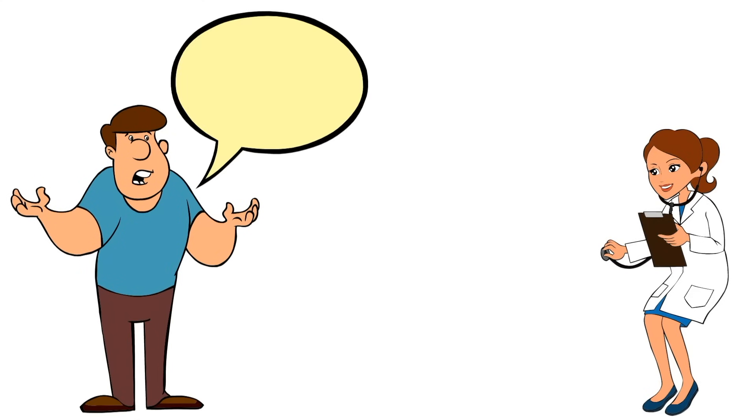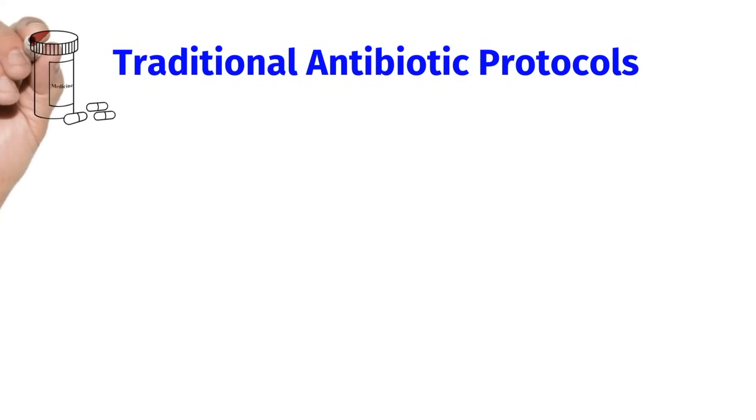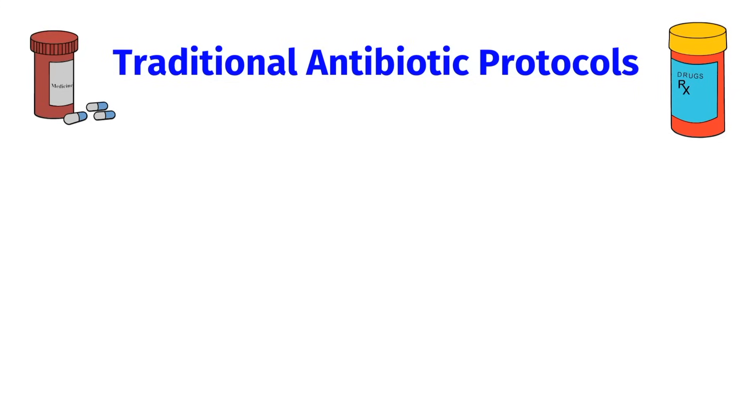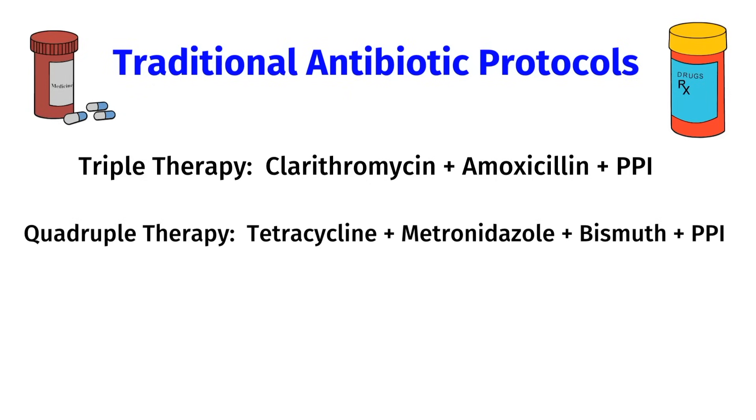Now let's go over all the treatment options. First, let's go over traditional antibiotic protocols. H. pylori can often be resistant to a single antibiotic, so these protocols involve two or more antibiotics taken simultaneously. They also involve the use of a proton pump inhibitor, also known as a PPI, which shuts down acid production in your stomach. The most common first-line treatment is triple therapy: clarithromycin, amoxicillin, and a PPI. Unfortunately, there is growing resistance to triple therapy. In that case, you can use quadruple therapy: tetracycline, metronidazole, bismuth, and a PPI. There is also non-bismuth quadruple therapy, which is triple therapy with the addition of metronidazole.